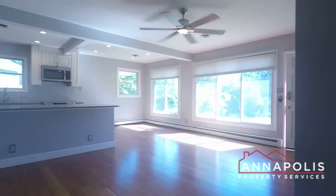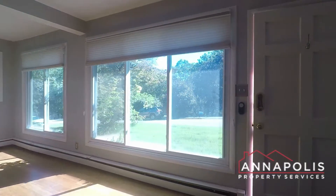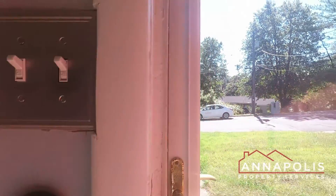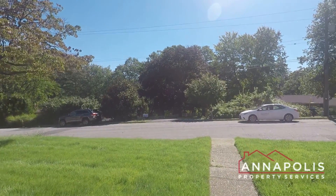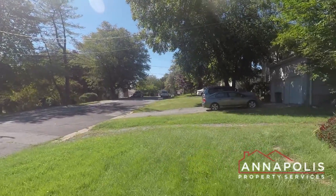That really concludes the walkthrough tour of 31 Williams Drive. Another quick shot of the living room. We'll just head out and do a shot of the front yard and the rest of the community. Here's the front yard and a little shot of the Admiral Heights community here in Annapolis. Thank you, and thank you for now, everybody.